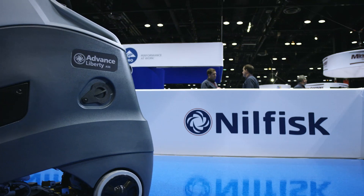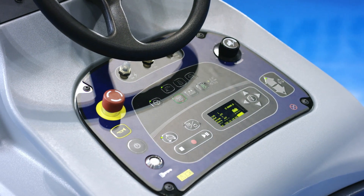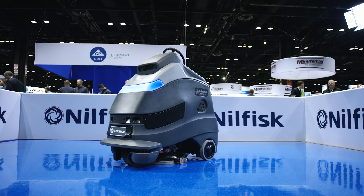It will bring a new way to cleaning. It is the first autonomous product that Nilfisk is launching to the world.